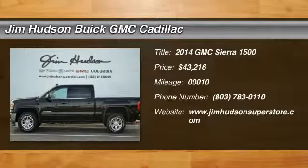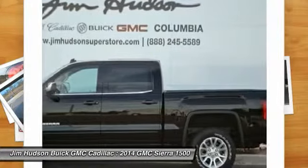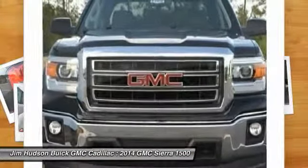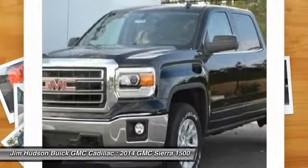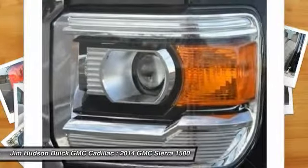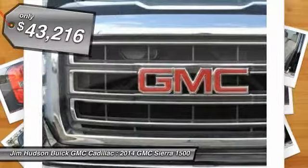The 2014 Sierra 1500 offers a five-star frontal and side crash test rating, and a combination of mechanics and aerodynamics that give it better conventional V8 fuel economy than any competitor. The Sierra 1500 now comes standard with a Vortec 6.2-liter and 5.3-liter V8 engine and an electronically controlled six-speed automatic transmission that combines high max hauling capability with precise control, and is priced below $45,000.